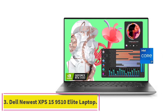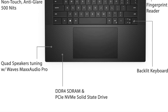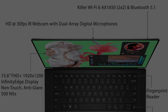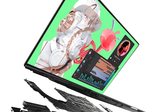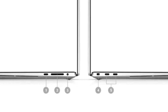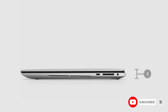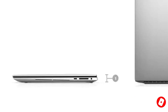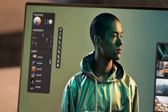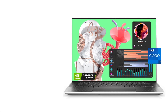Number 3: Dell Newest XPS 15 9510 Elite Laptop. The Dell XPS 15 sports a gorgeous 15-inch 3.5K OLED display with a resolution of 3456x2160 and a 16:10 aspect ratio. The taller screen gives users a bit more space to get work done, and the minimal bezel eliminates distractions. The XPS 15's display is 100% Adobe RGB, so colors look rich, saturated, and accurate. There are a few different versions to configure with 12 or 14 core Intel processors, and you can upgrade the RAM all the way up to 64GB, which is more than enough for editing a large batch of images.